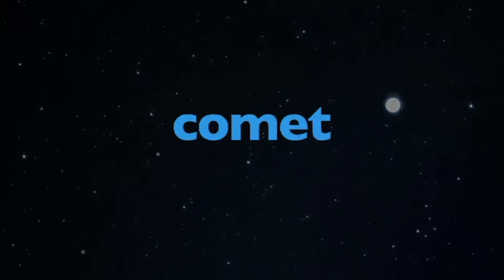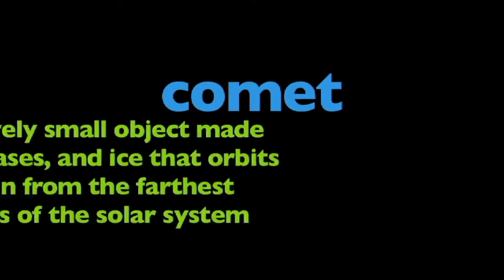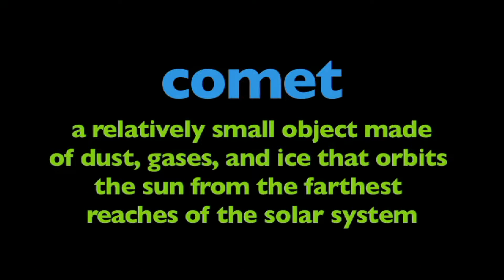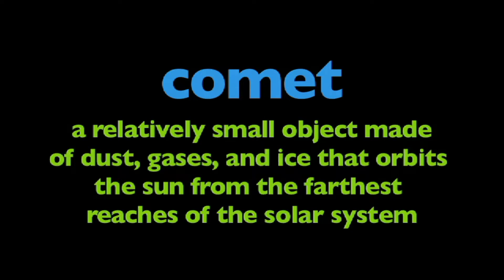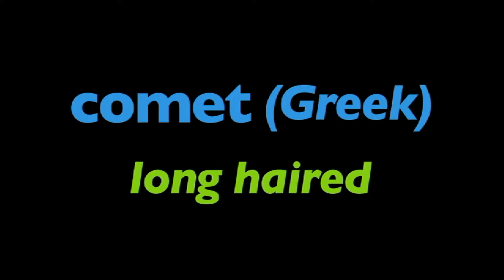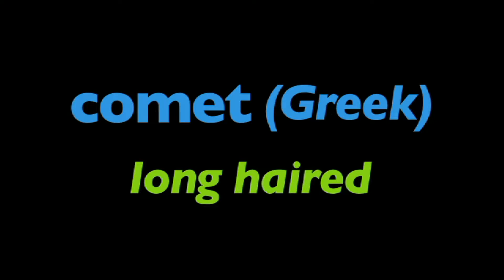So what are comets really? A comet is a relatively small object made of dust, gases, and ice that orbits the sun from the farthest reaches of the solar system. The name comet comes from the Greek, meaning long-haired, because of their long tails.